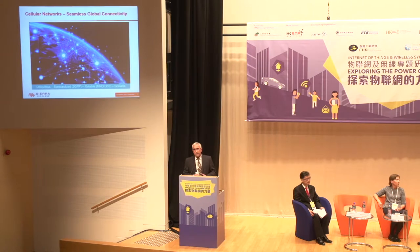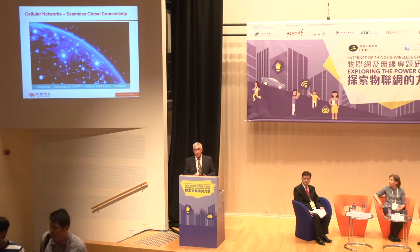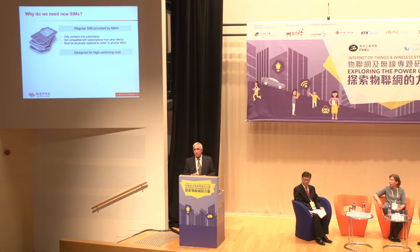What controls access to the network is the SIM, and the industry really needs SIMs that are suitable for the Internet of Things. The regular SIM has been designed for the mobile phone, and these regular SIMs are clearly lacking the flexibility required for IoT.